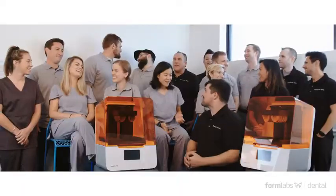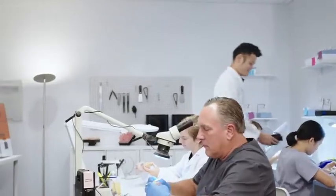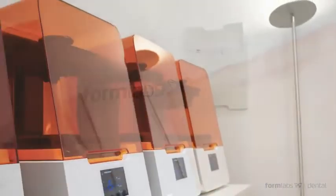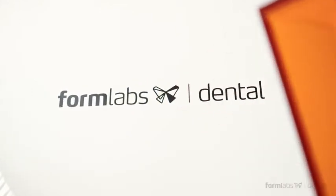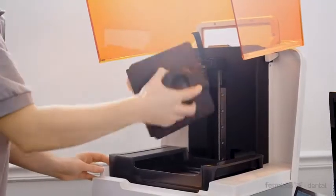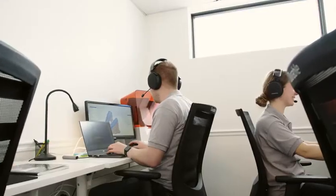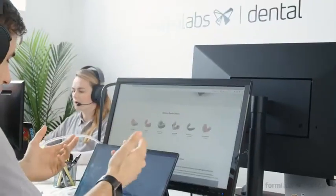And if there's one thing we learned from our years of working closely with dental professionals, it's that they all have one thing in common — their business can't afford to slow down. That's why we're introducing the Formlabs DSP, a dental service plan that builds on our industry-leading service and adds a suite of dental-specific solutions, including personalized onboarding and training, regular proactive check-ins, expedited replacements, and the best phone support in the industry.